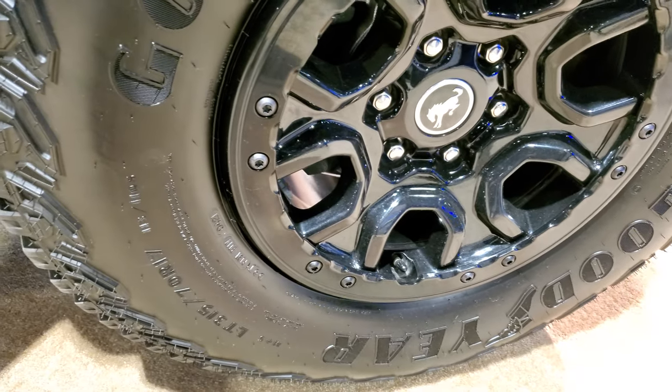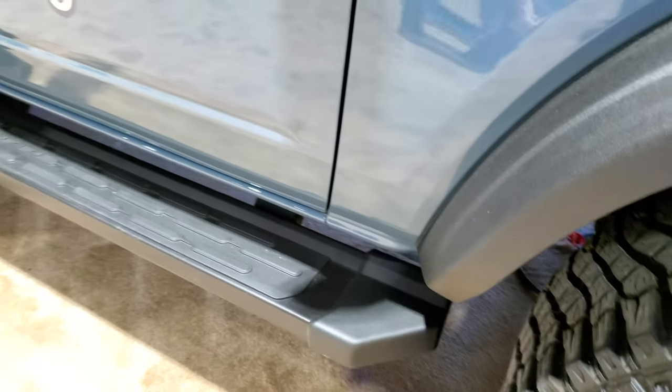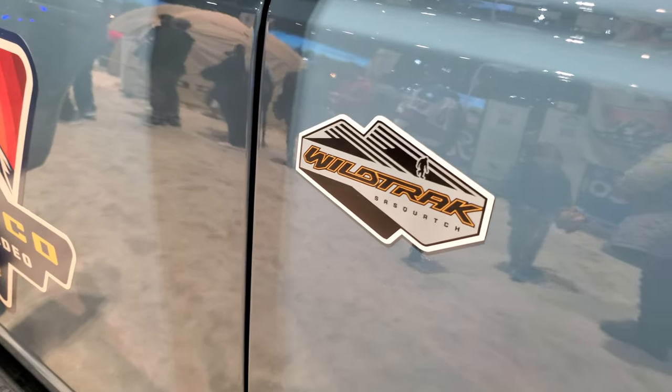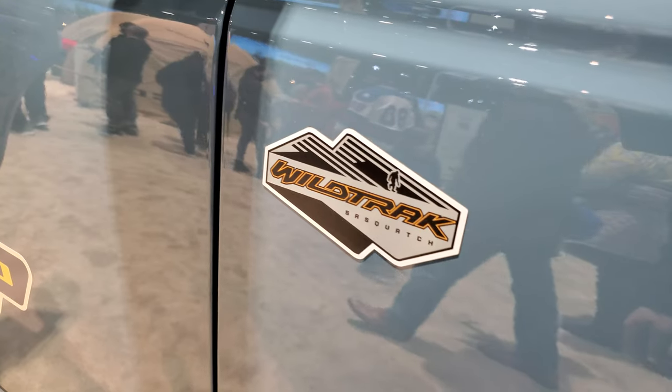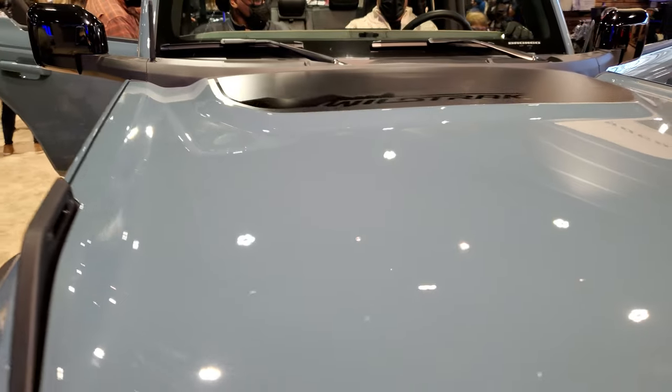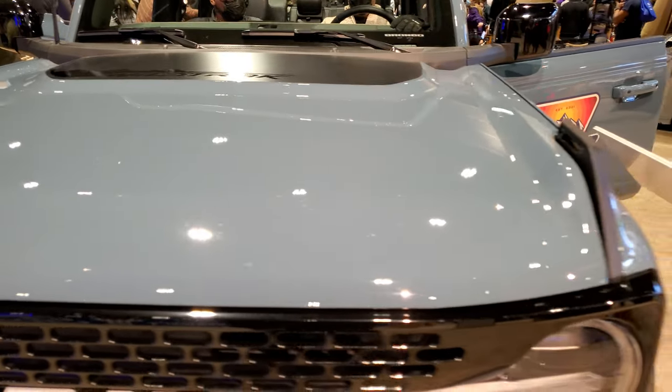These are LT315 70R17s. I do like the step bars on this — I think they look really good. You get the Wild Track Sasquatch badge on the side there, and notice the gloss black mirrors.